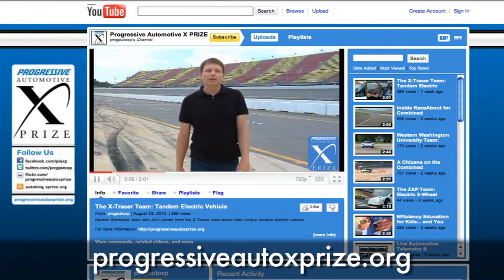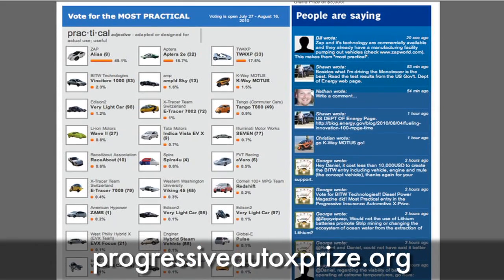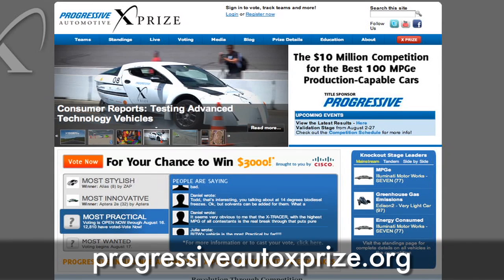That's the combined performance and efficiency event. We've still got two events left: Coast Down, where they make the cars coast to a stop, and Final Validation, which counts for 50% of each team's score — so it's a big deal. The winner is going to be announced in September, so be on the lookout. Check out the website for all the other videos, social media updates for all the teams, and cast your vote in the Fan Favorites Competition for a chance to win $3,000.